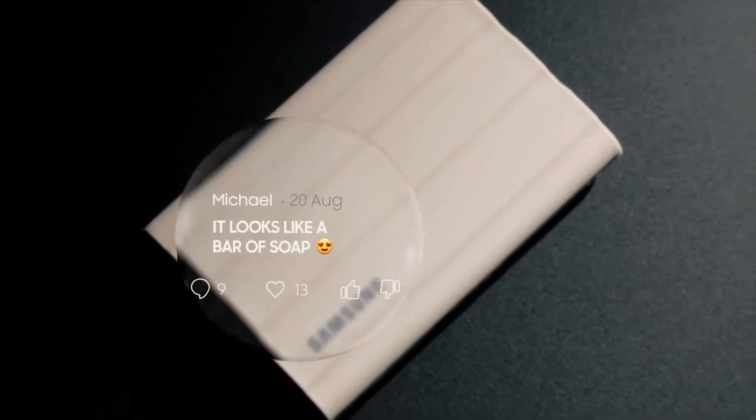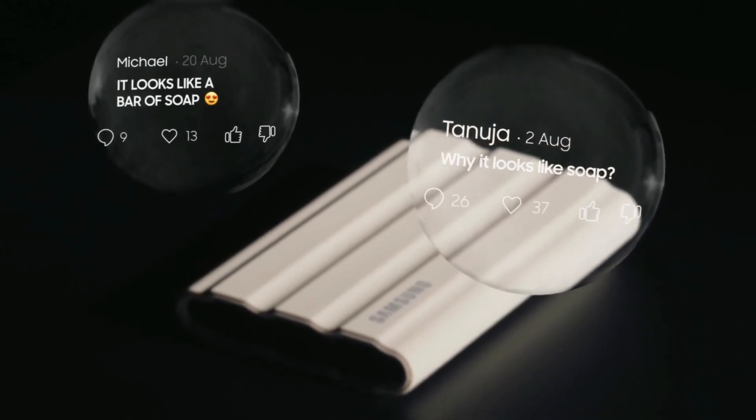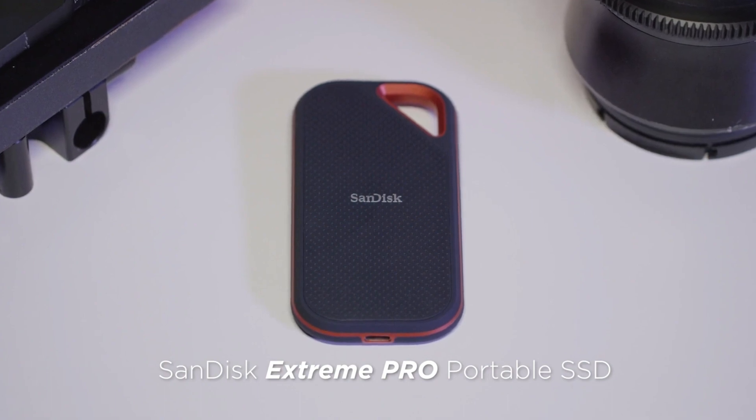Hello friends! Today we will examine four different SSD models in detail and find out which option is the best for you. If you enjoy the video, don't forget to like and comment. Let's get started!